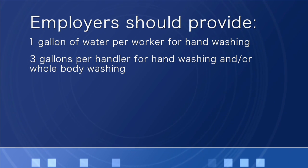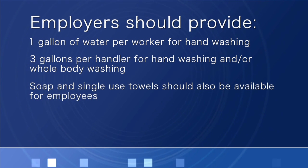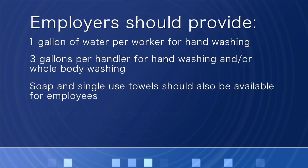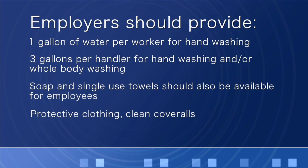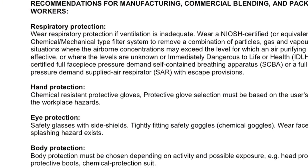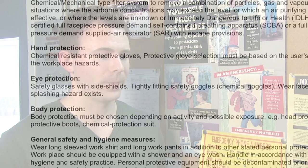For the handlers, I need to provide three gallons of water — not just for hand washing, but for overall body cleansing if they need to. Soap and single-use towels should also be made available. And if employees are in a situation where they need to wear protective clothing, such as a handler, the employee also needs to be provided with a clean set of coveralls. Is eye protection also a concern? It can be. If the product requires eye protection to be worn, the additional water must also be provided for eye washing. The eye washing water should be immediately available, so it can be carried on site with a person or at a distance where it can be grabbed within seconds.